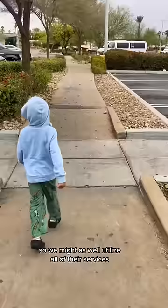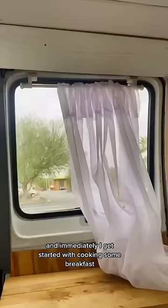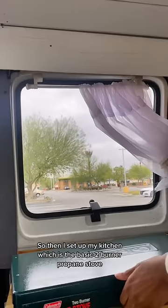Since I didn't need anything in Walmart, we were able to just run back to the van and immediately I get started with cooking some breakfast. I set up my kitchen, which is the basic two-burner propane stove. While I'm doing this, my toddler is usually watching his morning show on his iPad.